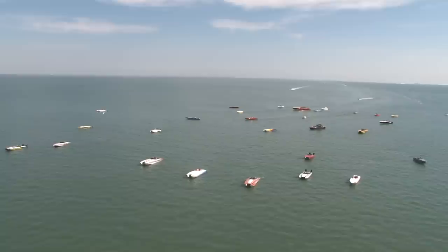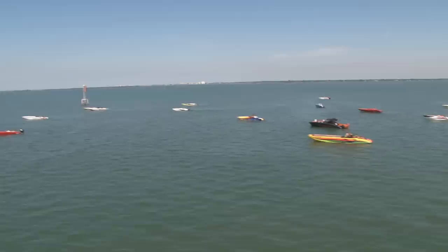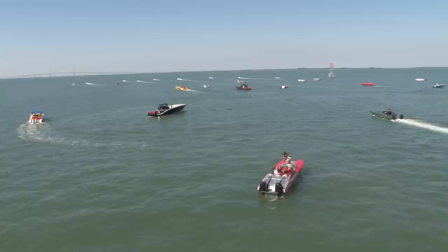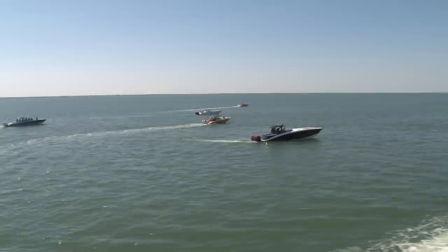Welcome back to more high-speed adventures with members of the Florida Powerboat Club. This is Stu Jones, and we are catching up with our members at the Tampa Bay Poker Run 2018 edition. This is part two. In the distance you'll see an aircraft flying — that's the Icon A5, one of our new sponsors, an amphibious airplane that lands in the water, a two-seater with a Rotax engine.